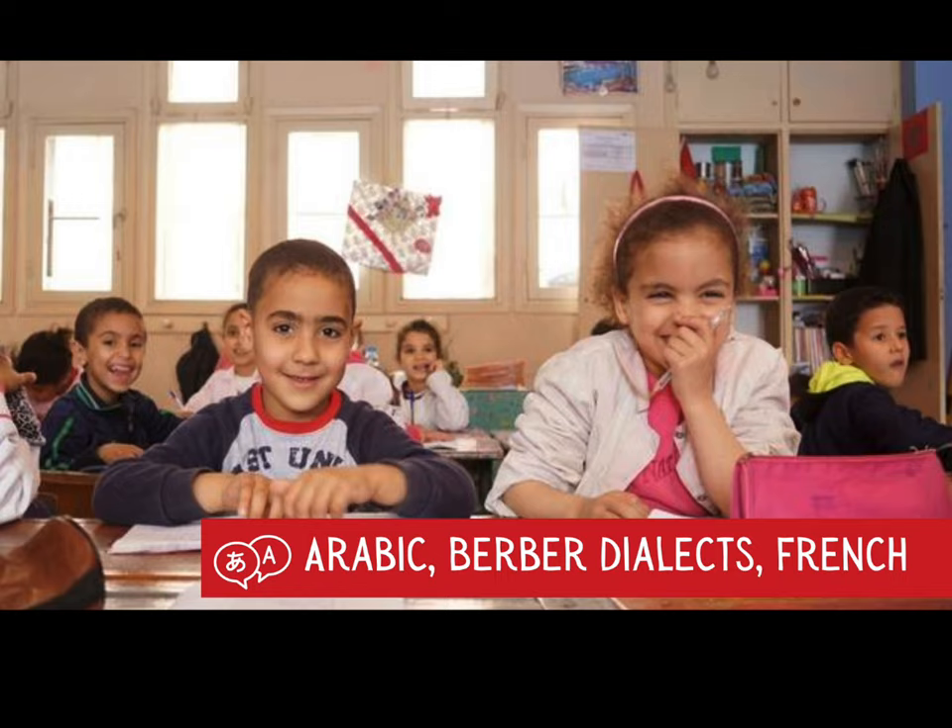Our last fast fact for today will lead us into the next lesson after spring break. What is the official language of Morocco? That's kind of tricky because there are actually a couple of official languages. Arabic is the language that most people in Morocco speak, but there are also some dialects of Berber spoken, especially in the mountainous regions, and many people also speak French inside of Morocco.